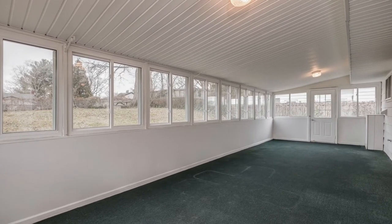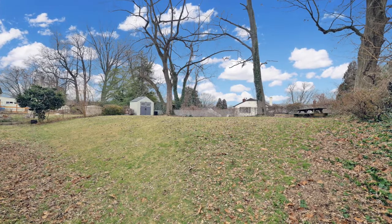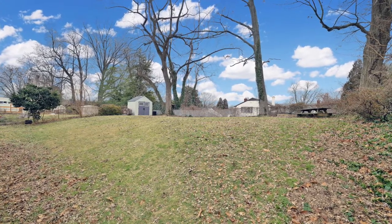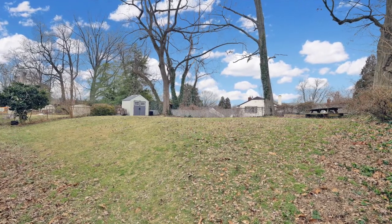The sunroom offers a vaulted ceiling and perfect views of the spacious, fully-fenced-in rear grounds. This is the place you'll want to be for summer barbecues and outdoor living.